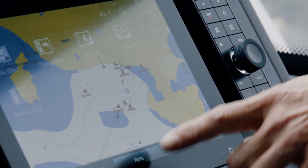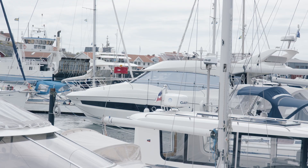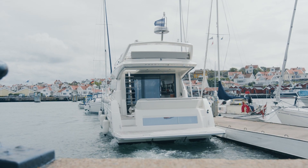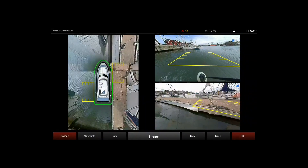Assisted Docking is a function which basically removes the dynamics of the water. It takes away the problem with wind and current and lets you move the boat exactly in the direction you want without drifting away. What we're trying to do is create the car-like experience you have when you're driving your car down to the docks and parking.